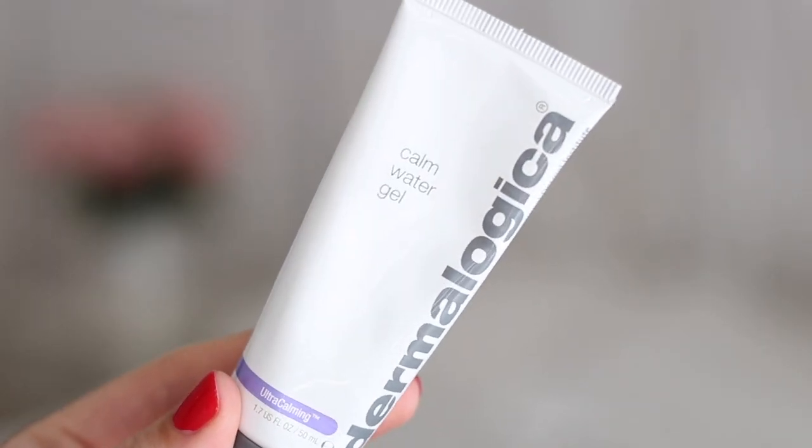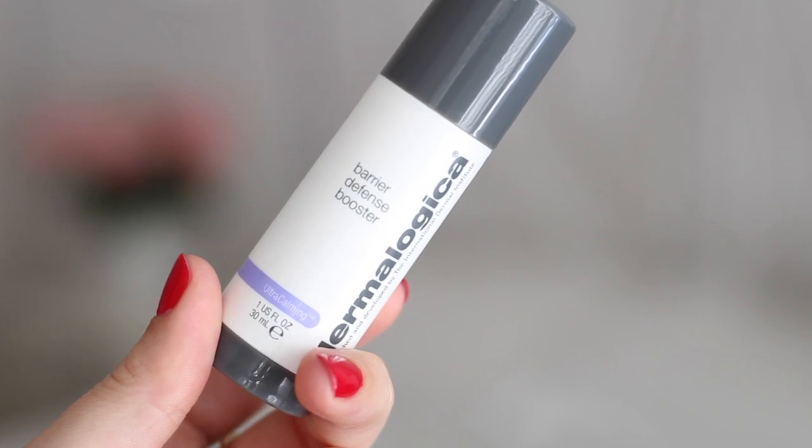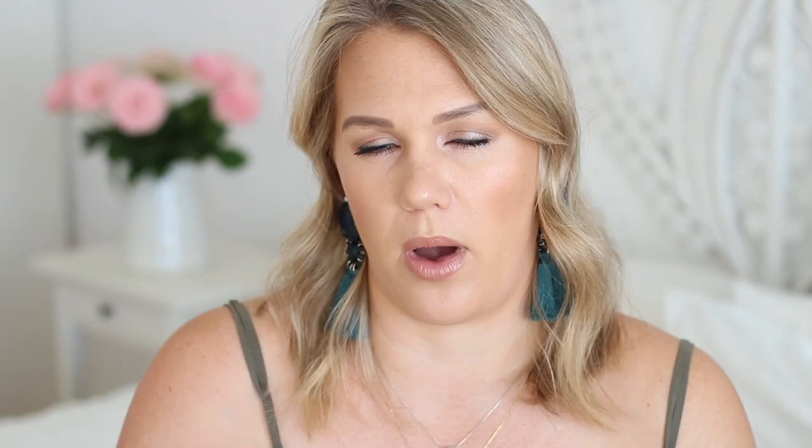Next up are two new products from Dermalogica designed to work together as a duo: the Dermalogica Calm Water Gel and the Barrier Defense Booster. Dermalogica is a tricky one — I find their products incredibly expensive. The Calm Water Gel is 890 Rand and the Barrier Defense Booster is 1220 Rand, so the prices rile me up a little, but let me talk you through them.